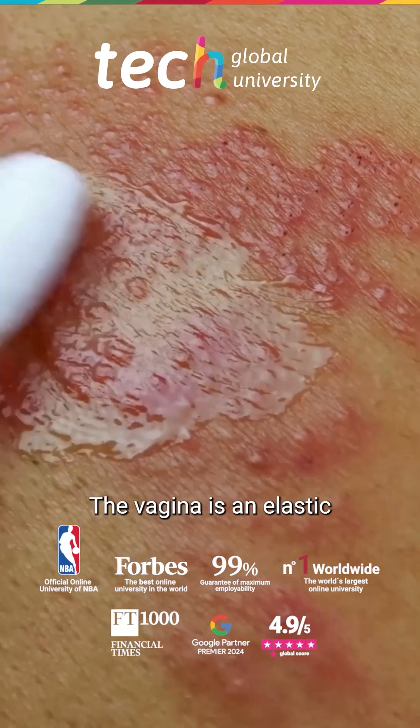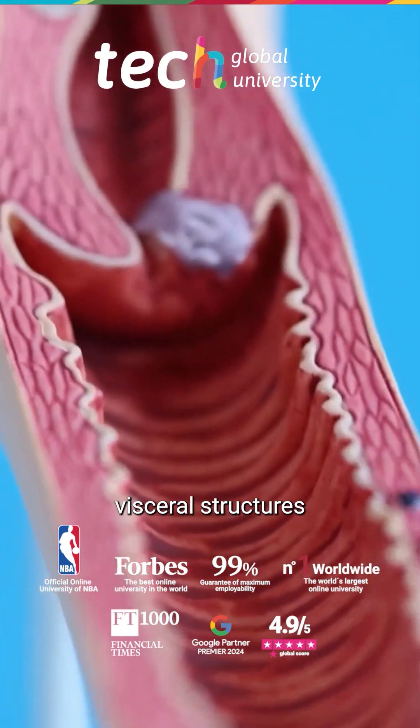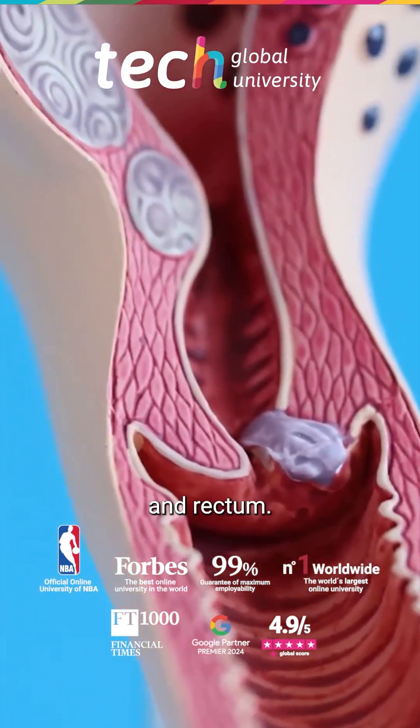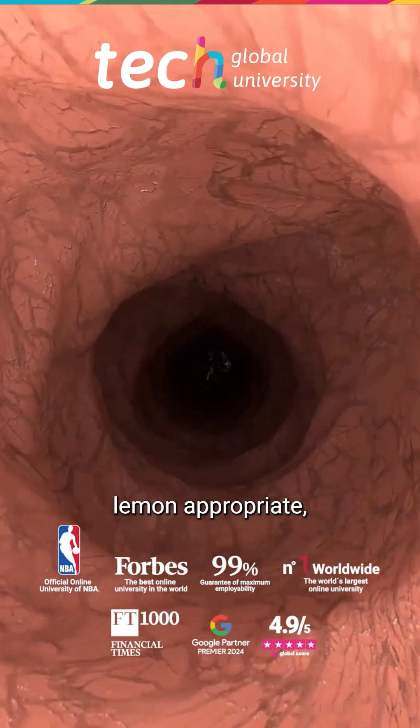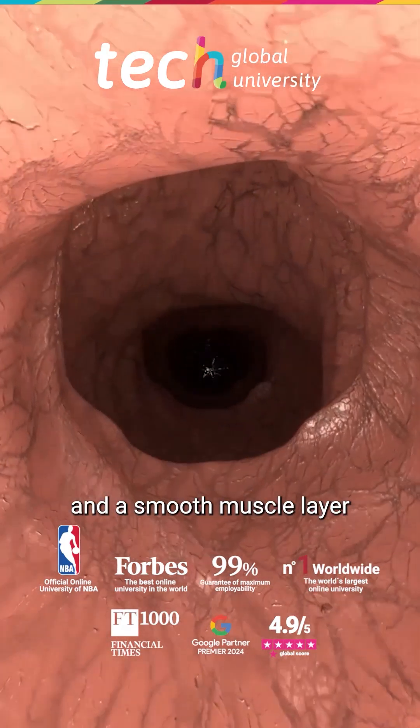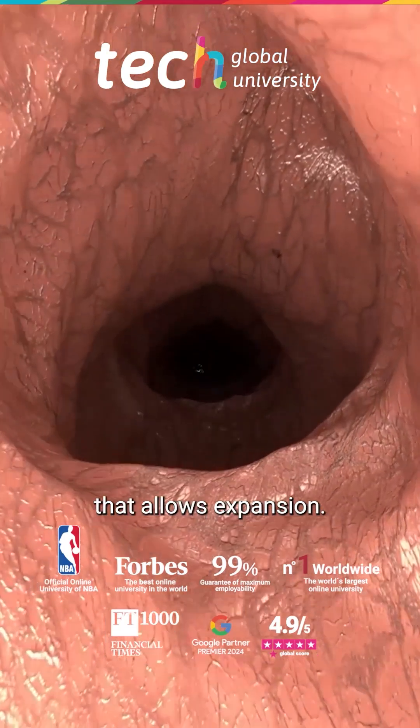The vagina is an elastic fibromuscular tube supported by visceral structures such as the bladder and rectum. Its wall consists of squamous epithelium, lamina propria, and a smooth muscle layer wrapped in adventicia that allows expansion.